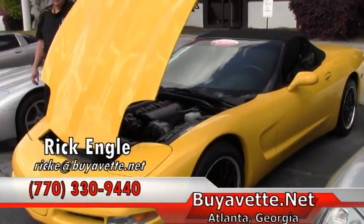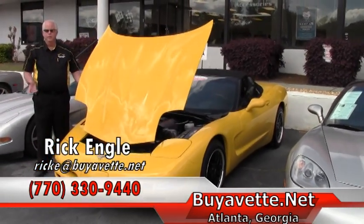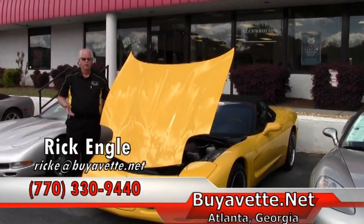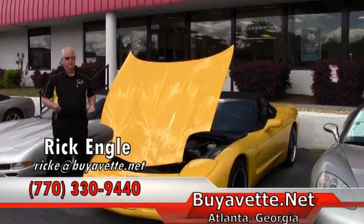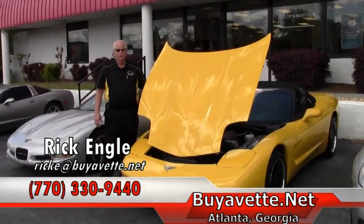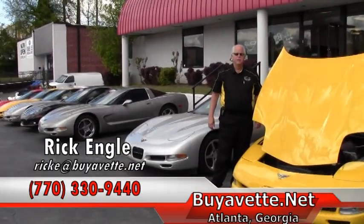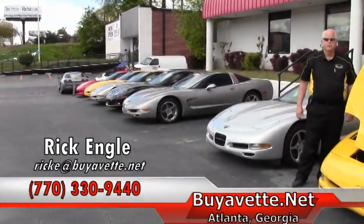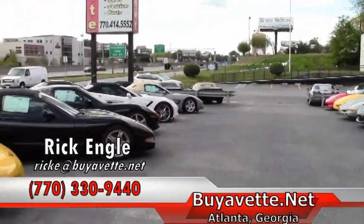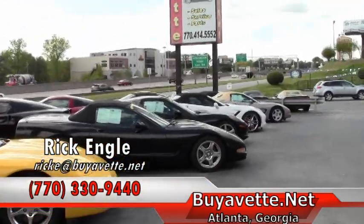If you have any questions about this particular model or any of our inventory, or if you're looking for a car and want us to do some research on finding one, I'd be more than happy to help. You can go to buyavet.net to take a look at our inventory. My name is Rick Engel, my phone number is 770-330-9440. Thank you very much for your time — enjoy the ride.